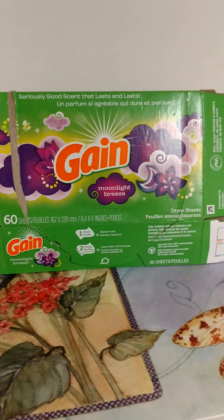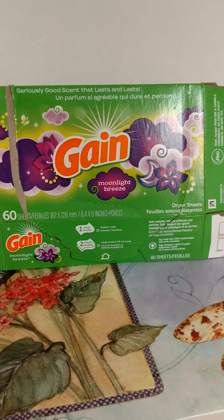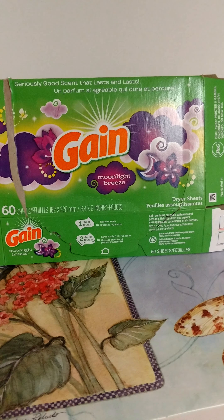Hello everyone and welcome back to my channel. This is November and December Empties Part 2.